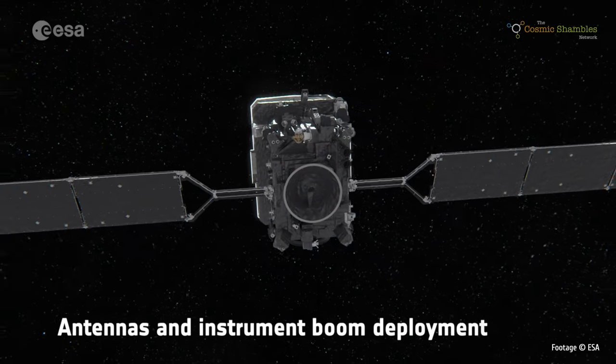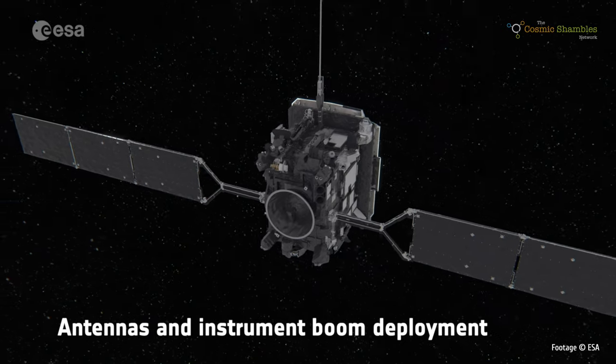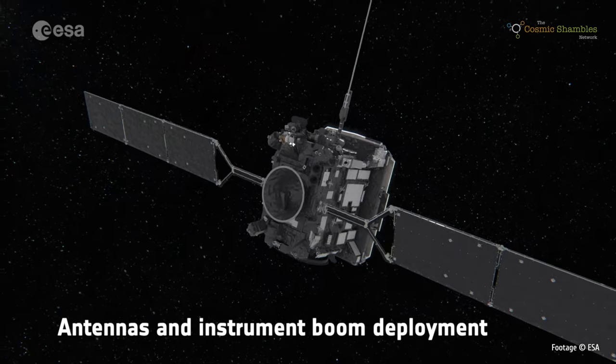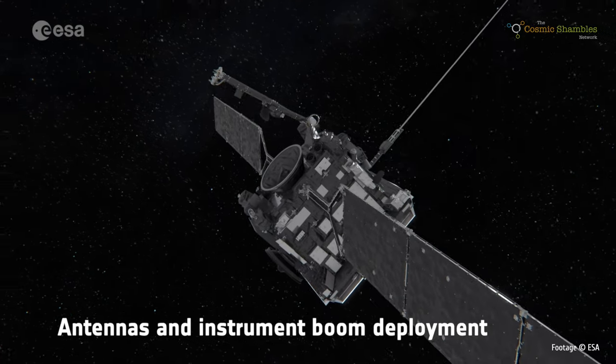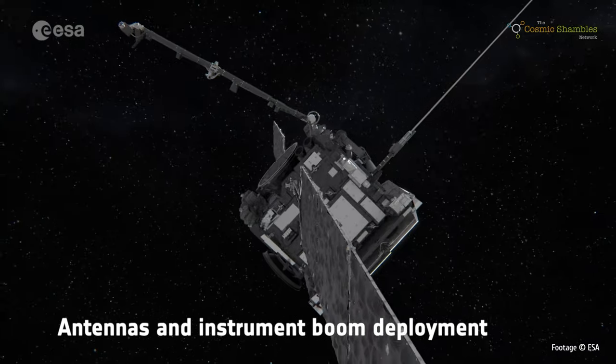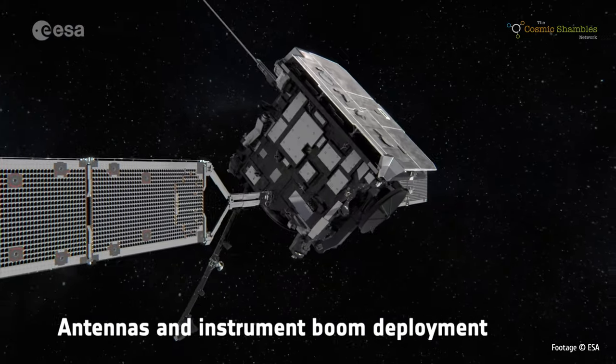The Solar Orbiter spacecraft carries ten instruments on board and the aim of the mission is to study the Sun and the emissions sent off from it. The first set of instruments collectively enables us to look at the Sun, take images of the atmosphere and surface, and probe inside the Sun. A second set of instruments measures emissions coming from the Sun washing over the spacecraft itself, sensing electrically charged particles and magnetic fields around the spacecraft.